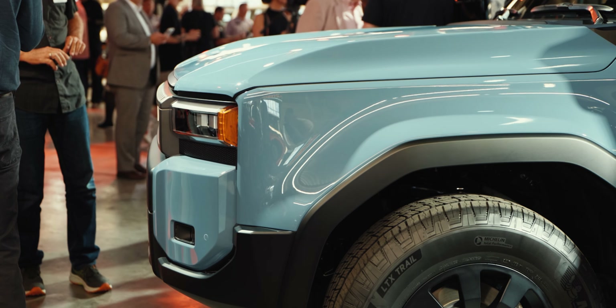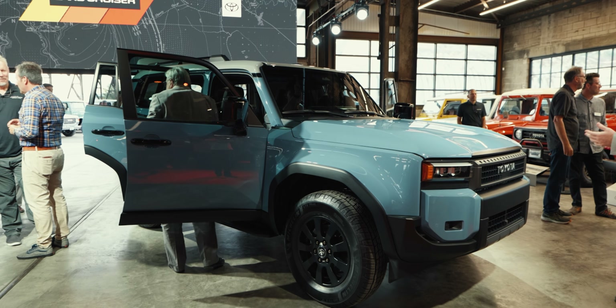I was at the Lexus GX reveal — go check that video out if you haven't seen it — and I thought that thing looked amazing. But this? This is better. I am smitten with the way this thing looks. Let's go check it out in more detail.